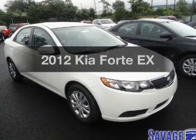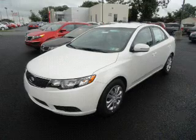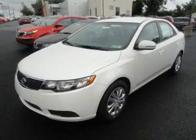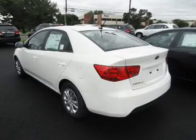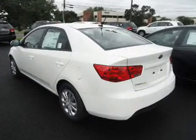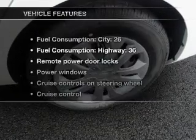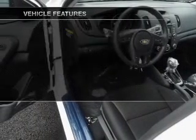Imagine yourself in this 2012 Kia Forte. If you're looking for an automobile with great attributes, look no further. With an efficient four-cylinder engine connected to a smooth-shifting six-speed automatic transmission, the anti-lock braking system will help deliver you safely to your destination, and memory settings make for a more comfortable ride. With these notable features, you won't want to miss out on the opportunity to own this amazing ride.